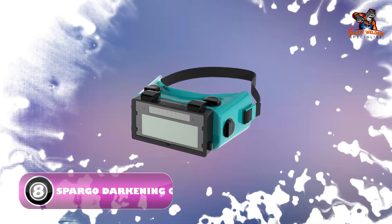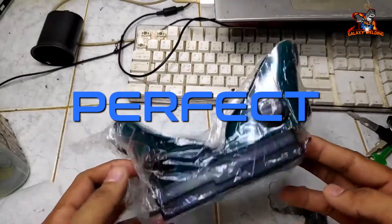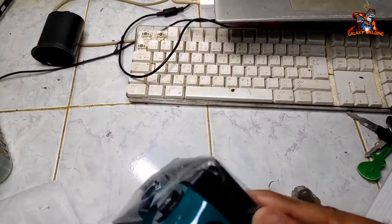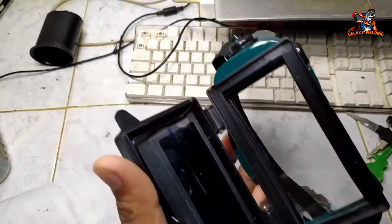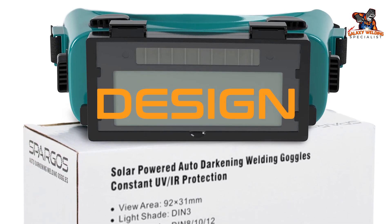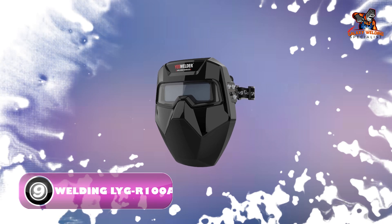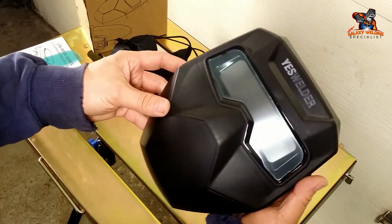Number eight: Spargo Auto Darkening Welding Goggles. These auto darkening goggles come with three adjustable shades, adjustable sensitivity, and solar-powered features, offering fast response times and superior eye protection. They weigh just nine ounces and feature an ergonomic design with an adjustable headband for added comfort. At an affordable price, these welding goggles are sure to make any welder happy.